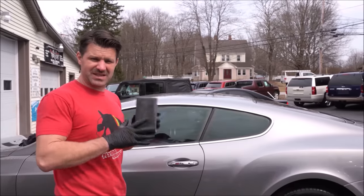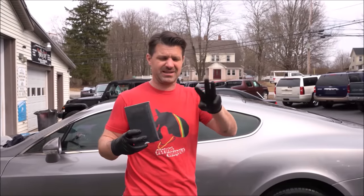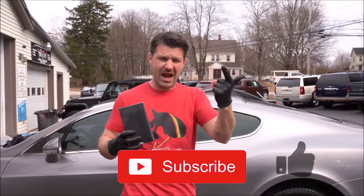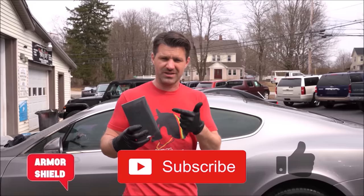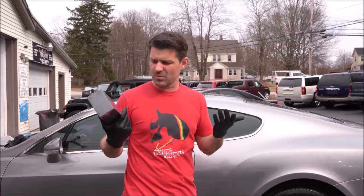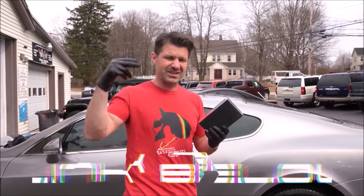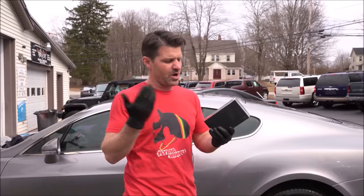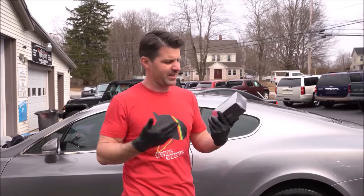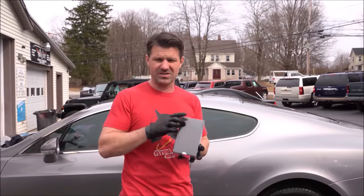Giveaway! I'm giving Avalon King Armor Shield IX away. All you have to do is three easy things: give us a thumbs up, subscribe if you haven't yet, and comment down below 'Armor Shield.' I'm going to pick a random winner and mail it to you. If you want to buy it yourself, there's a link in the description. Make sure to go check out Armor Shield Nano Ceramic Coating — this stuff is cool. Thank you so much, Avalon King, for sending this out.